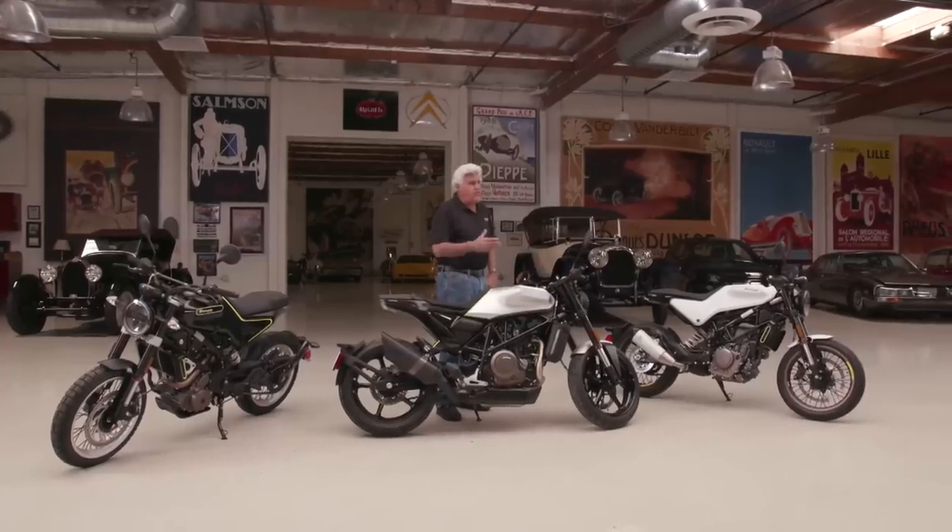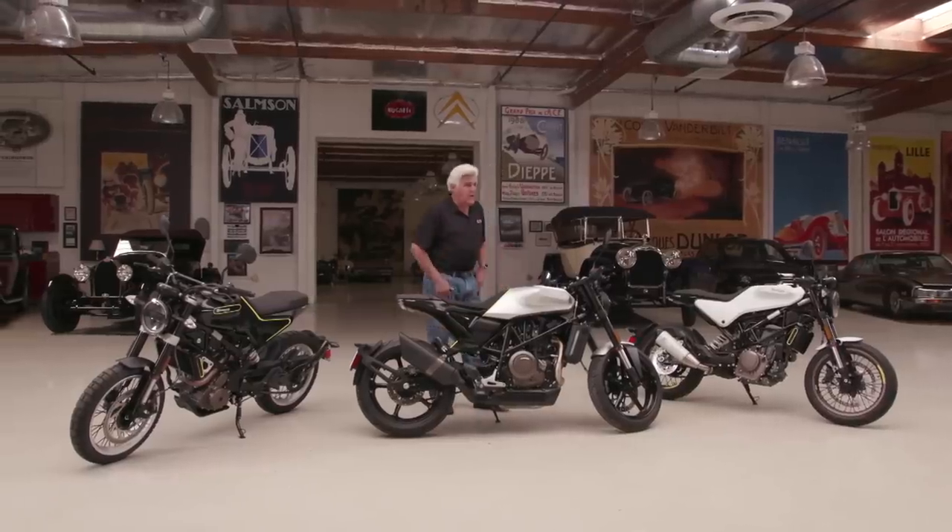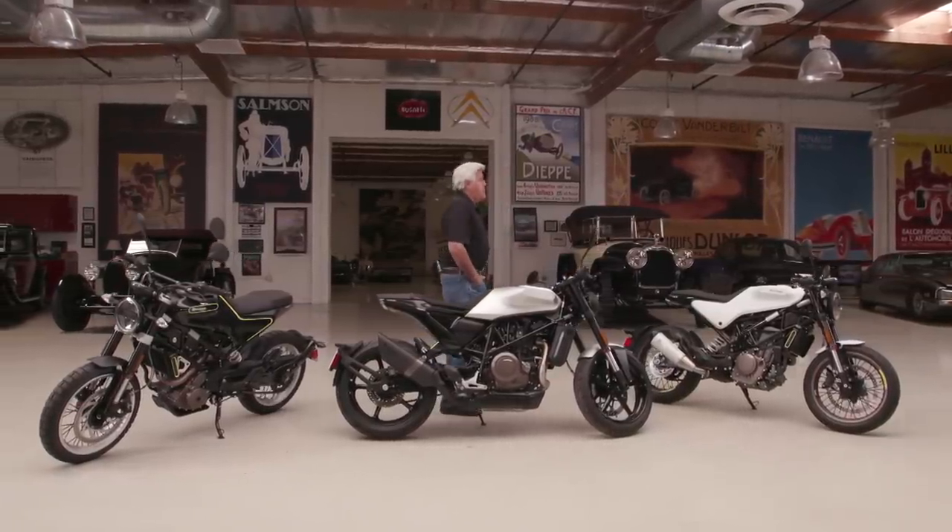If you know anything about Husqvarna, you know they sort of lead the world in motocross — a lot of championships, a lot of history there. Well, now they're making road bikes, street bikes. I think it fills a market that nobody else is really filling right now. Let's bring in John Hines. He's the president of Husqvarna North America.